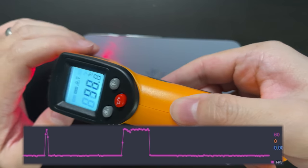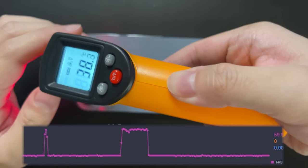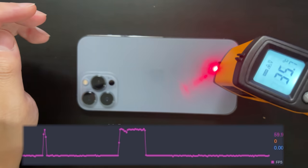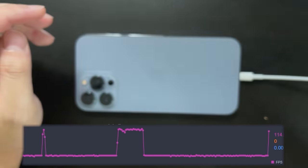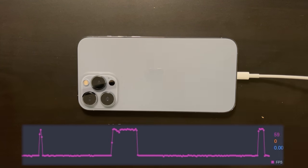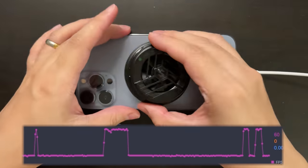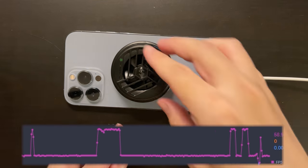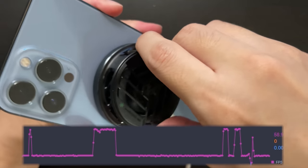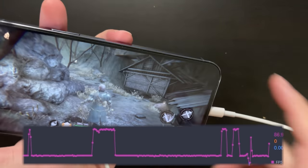Now let's check out the temperature of the device. As you can see, the highest temperature point is just around 40 to 41 degrees C. By this point, I've had enough of this constant throttling and the device not being able to reach 120 fps. So I will try the Black Shark magnetic cooler and see if it can cool the device and maintain a stable 120 fps.